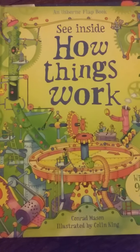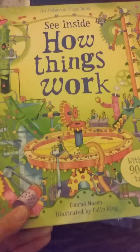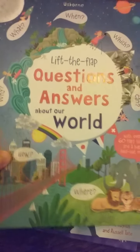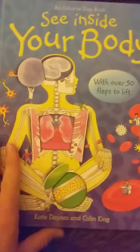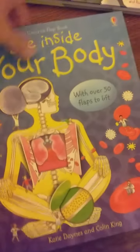I'm going to show you some of the See Inside books. I have more of these books than any other book. I have See Inside How Things Work, the Lift the Flap which is basically the same thing, Questions and Answers About Our World, See Inside Weather and Climate, and See Inside Your Body. Tristan's favorite is See Inside Your Body and How Things Work, so let me show you See Inside Your Body first.